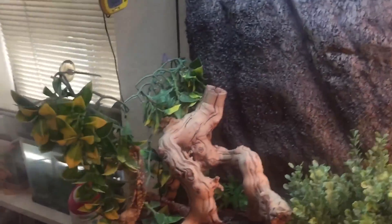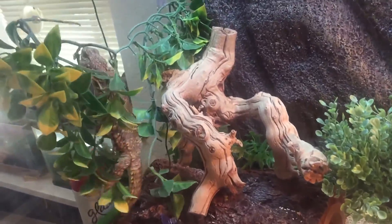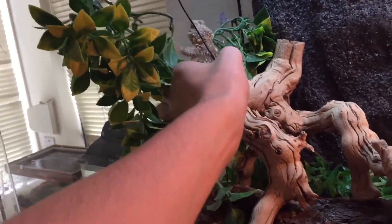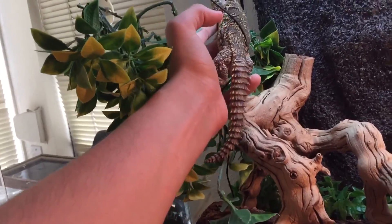Let me check — it is 89 on that side. He has a lot of energy right now because he's been basking all day.